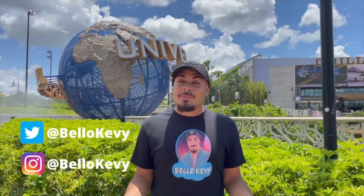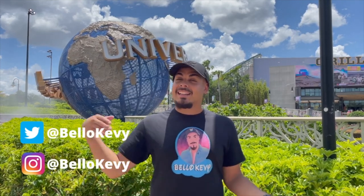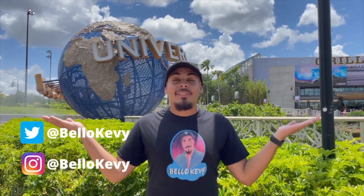Hey there friend — just because the video's over doesn't mean the magic has to end. Click here to keep living your most magical life. And don't forget to subscribe.